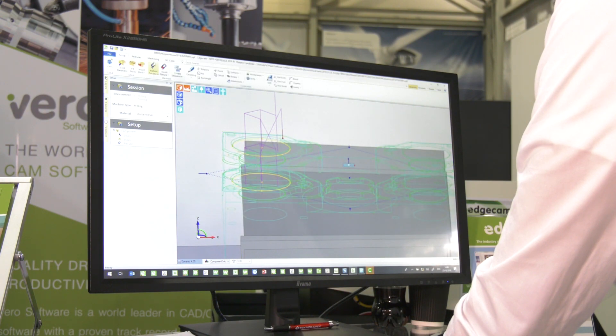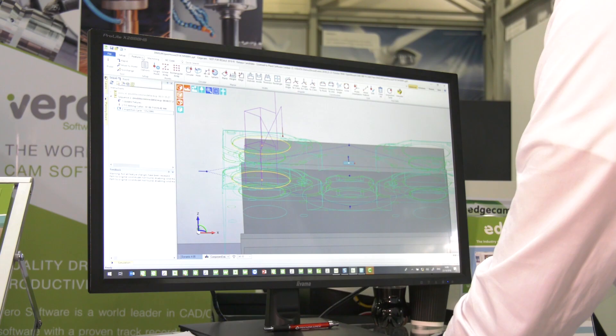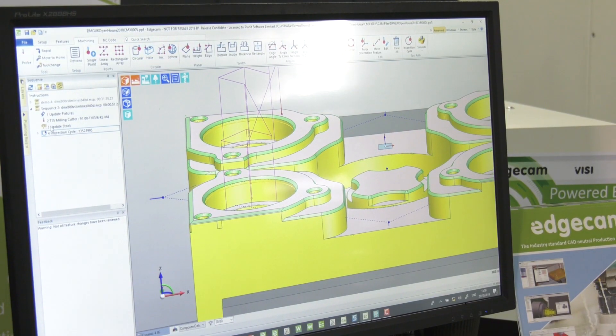So really, it's about downtime of the machine then? Yeah, it's about minimising the downtime, keeping the spindles turning and the production rolling out the door.